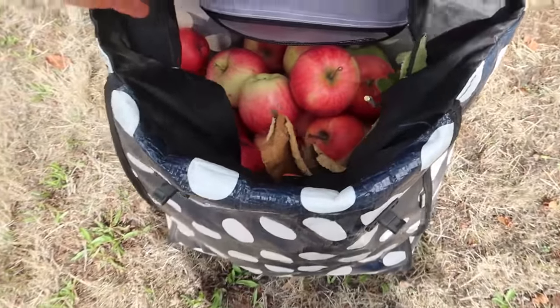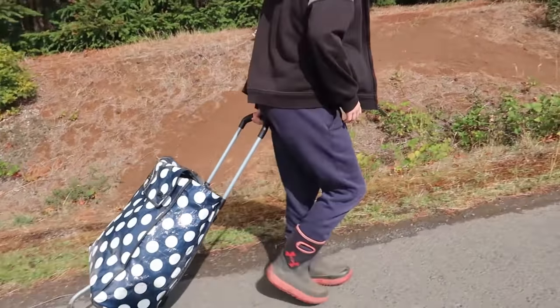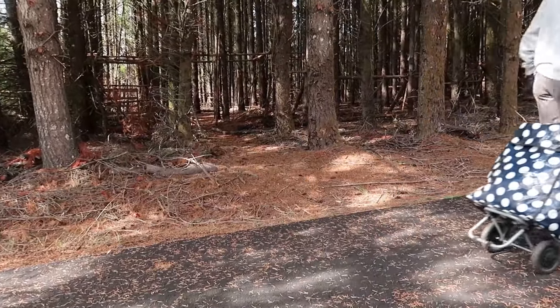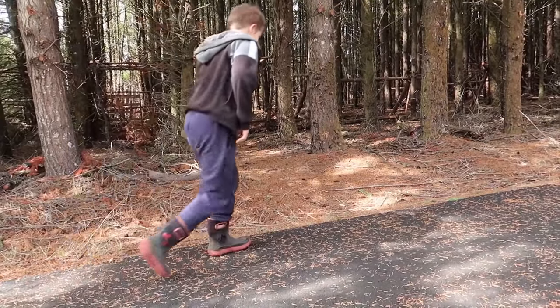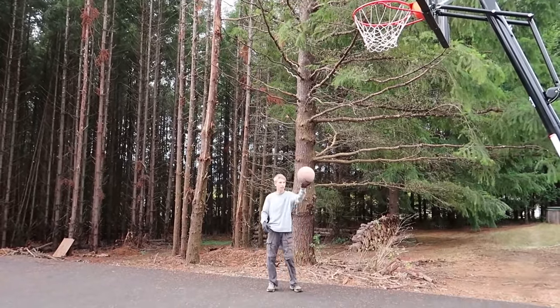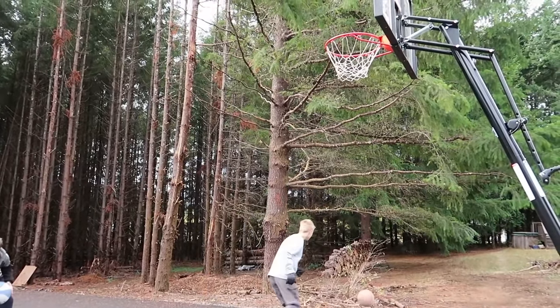I think the bag is heavy on me. Let's just try — woops!